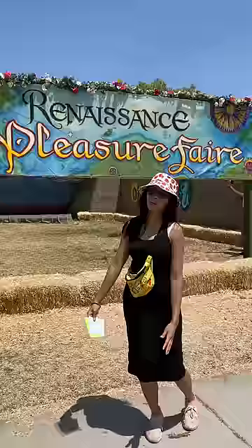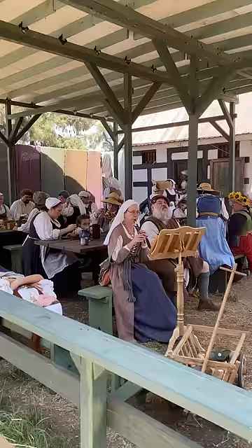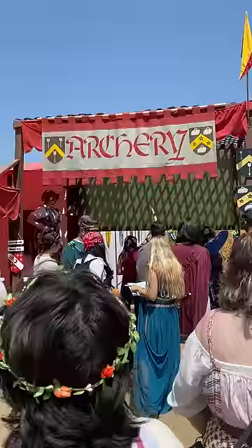This is what we ate at the Renaissance Fair. I've been wanting to go here for years and we finally got the chance. It's a fun place to dress up and there are plenty of activities, shows, and shops. Kind of like a medieval carnival.